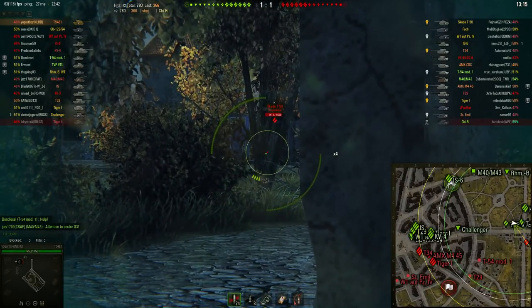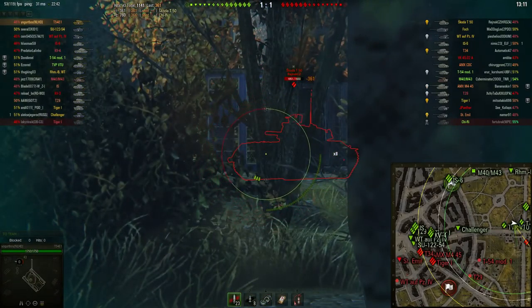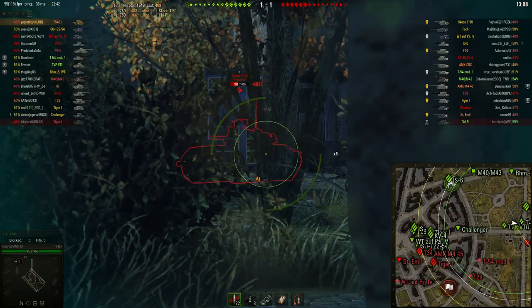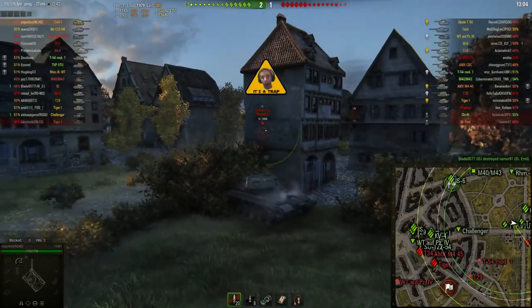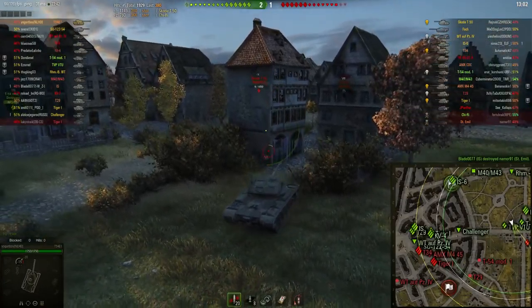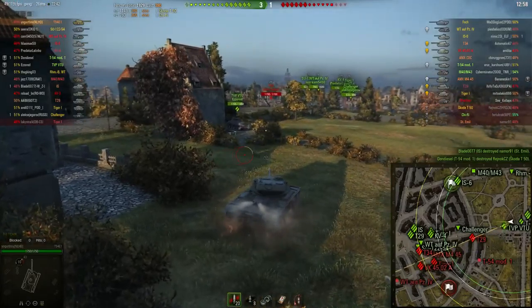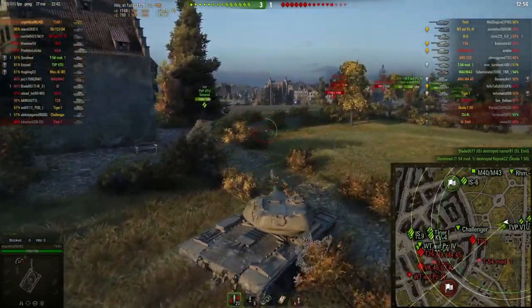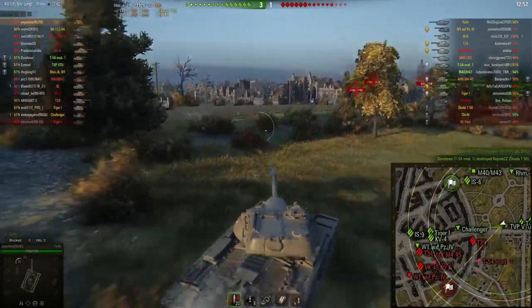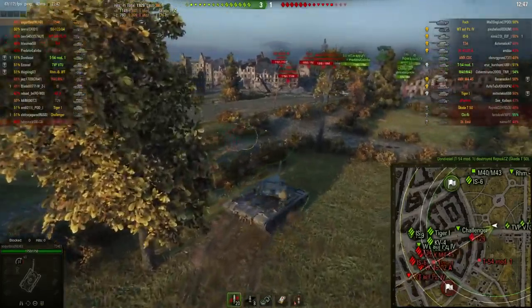So as we can see, the T-54E1 gets a clip of four shells. It is the tier 9 American medium tank with the auto-loader. It gets 210 millimeters of penetration, and as you can see the four shells with the 390 alpha damage is really nice alpha damage for a medium tank. It also has a very good clip potential of 1560 average damage per clip.